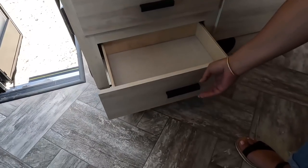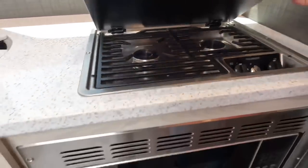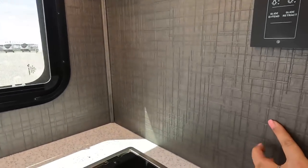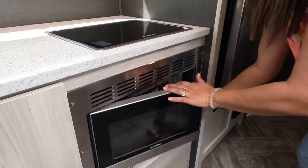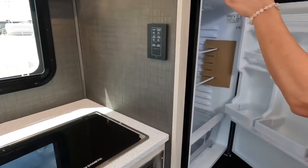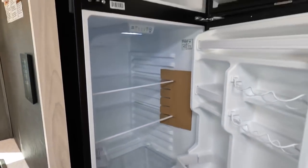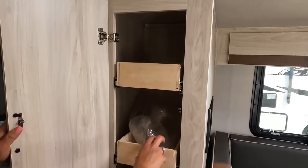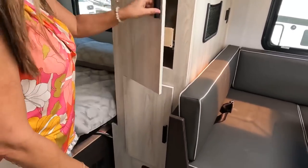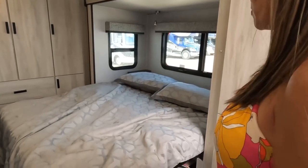There's a Dometic propane two-burner cooktop, a convection microwave, and a Magic Chef refrigerator — which appears to be a really good size running off 12-volt. There's also an interesting wallpaper detail on the backsplash for some added color rather than the usual plain solid. Over here we have a pantry with shelving — love that! And more space underneath with shelves.